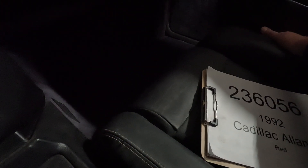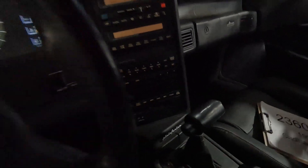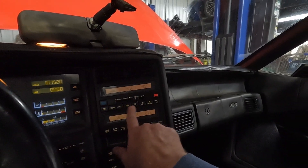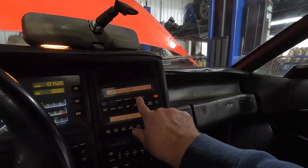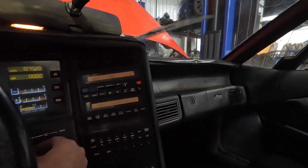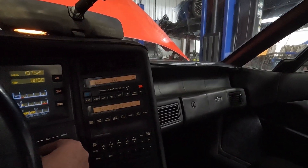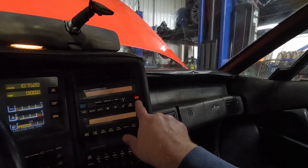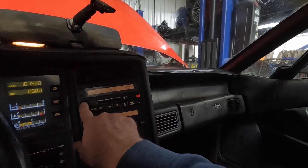A lot of the stuff, you can tell, has just not been moved in a long time. This car was obviously sitting quite a while. We can't get the blower motor to kick on, and we can't seemingly shut the wipers off. So blower motors don't turn on — that's another issue.